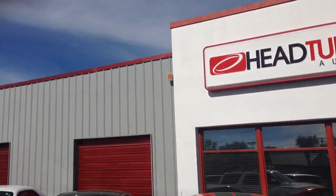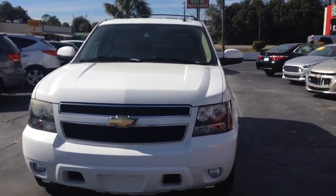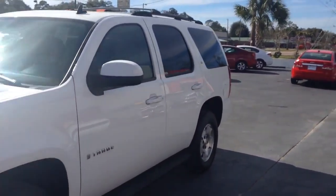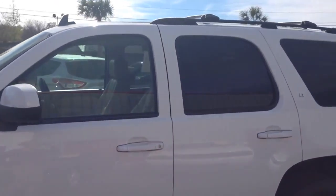It's a gorgeous day here at Head Turners and today we're taking a walk around this 2007 Chevrolet Tahoe. This Tahoe comes with the LT package. You see the running boards and luggage rack.